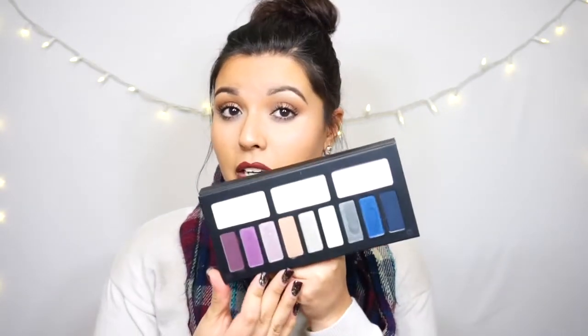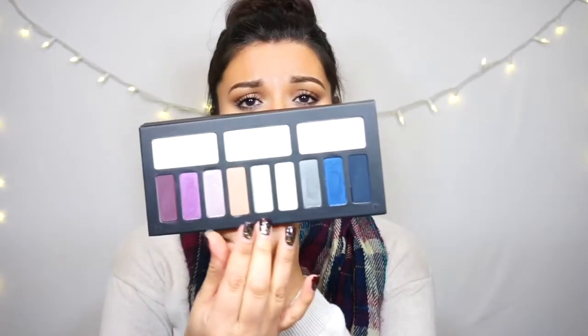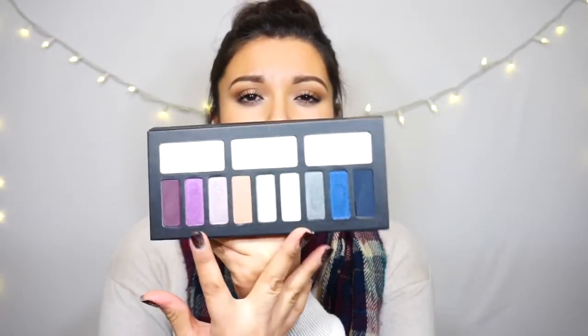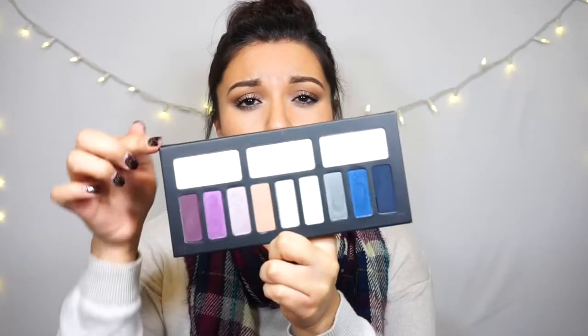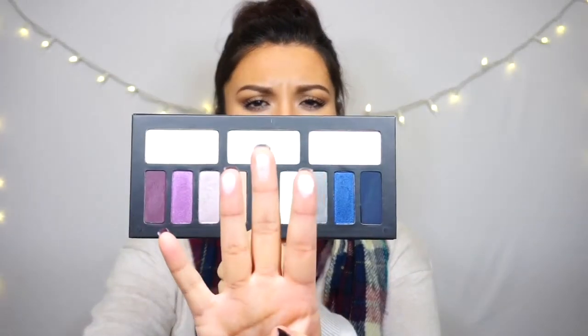The palette is very versatile. You could go from something very neutral to more pops of color, or even mix the two. The colors up on top are more highlight colors — let me swatch them for you. They're more like highlighters. You could put them in your inner duct, up in your brow bone, or even a little bit on the lid. Yeah, this palette's really good, so I recommend it.